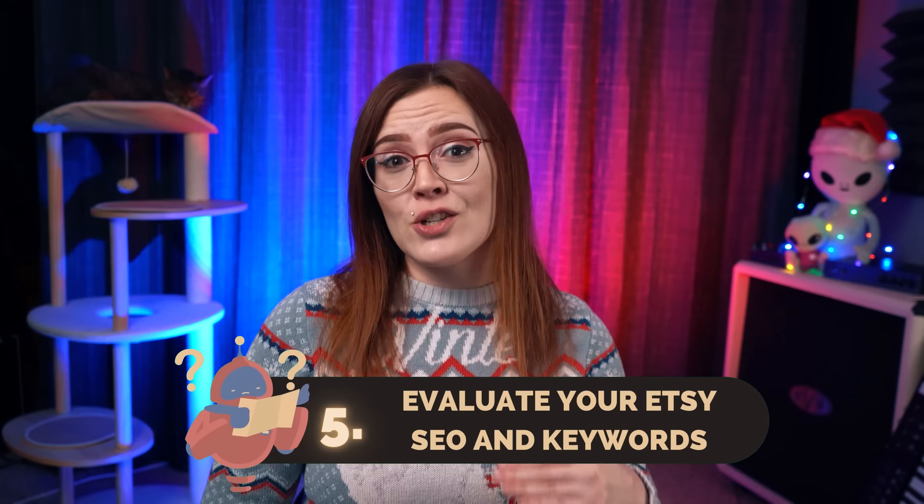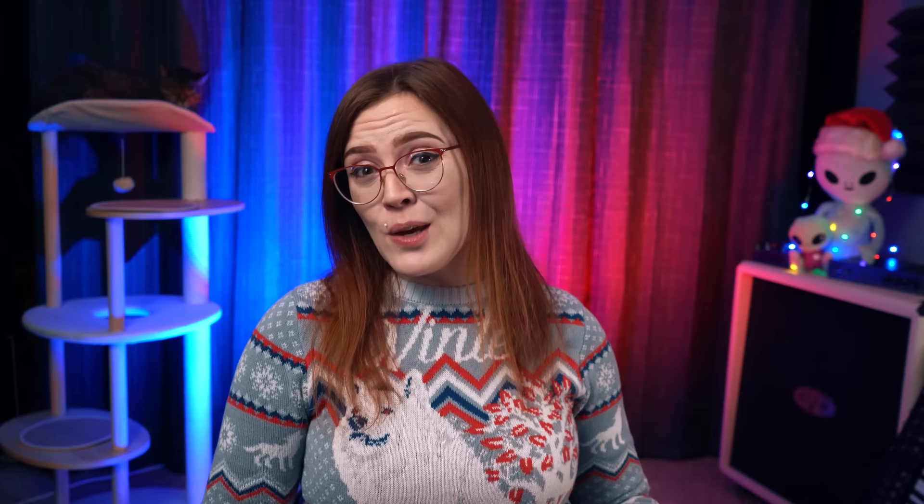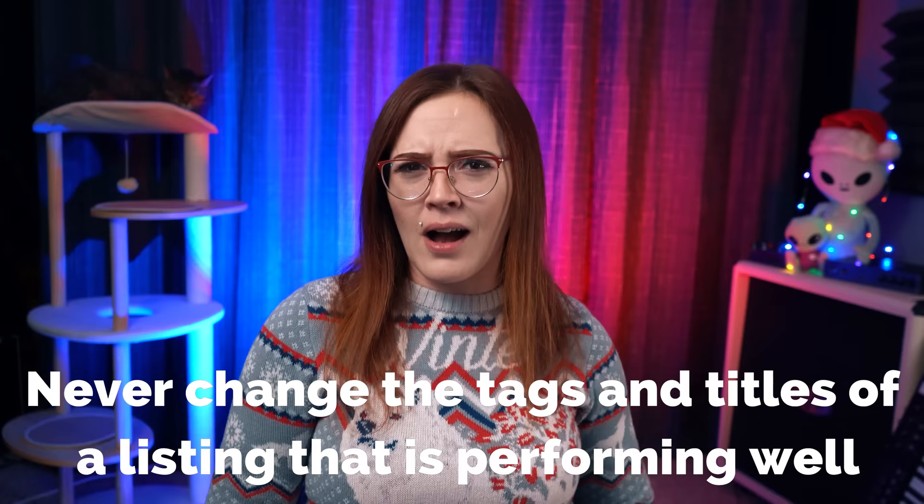If you've ruled out demand, thumbnails, photo quantity, and pricing, it may be time to move on to SEO. Changes to your tags and titles should be the last resort and reserved for listings that aren't already selling. You never know what combination of keywords Etsy is ranking you for, so never change the tags and titles of a listing that is performing well — otherwise you may cut off traffic for a term you were ranking for. For a full SEO tutorial, check out the linked videos for physical, vintage, digital, and print-on-demand products.